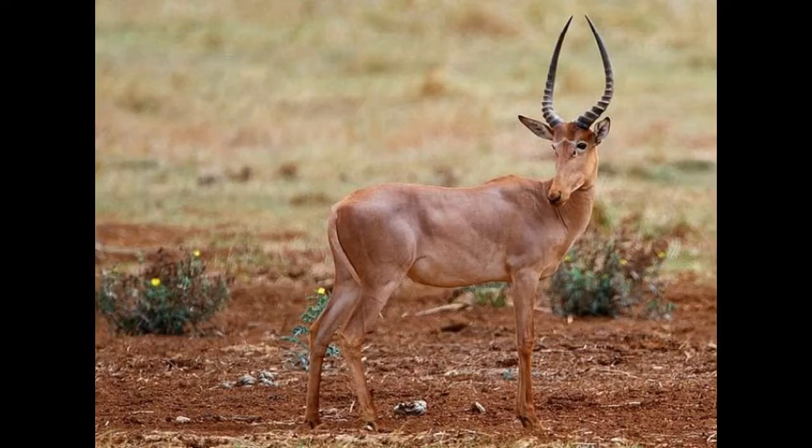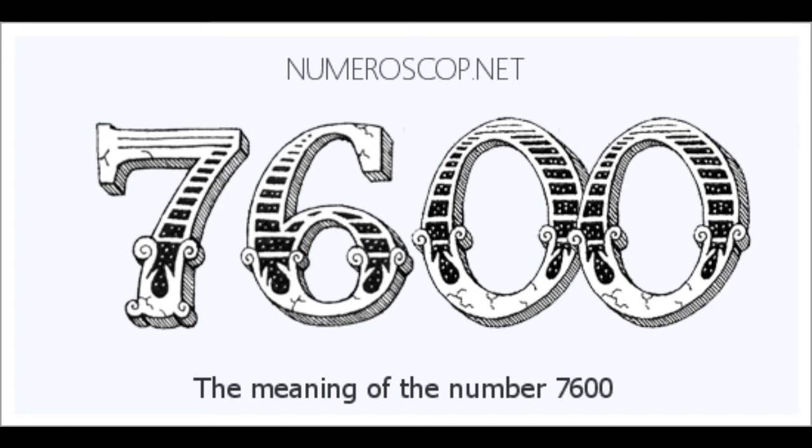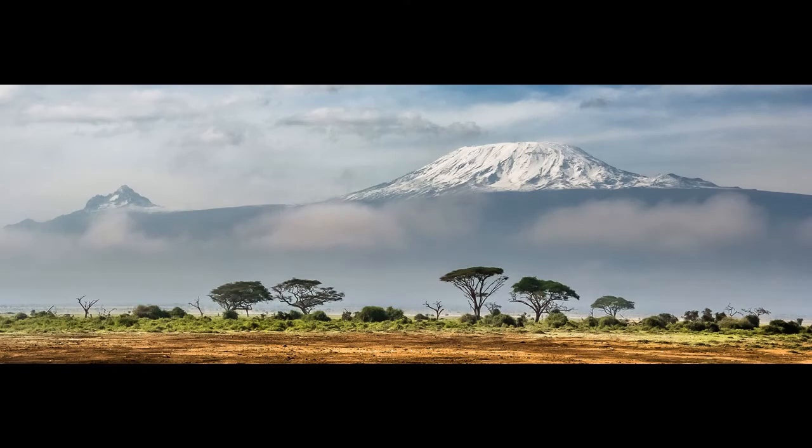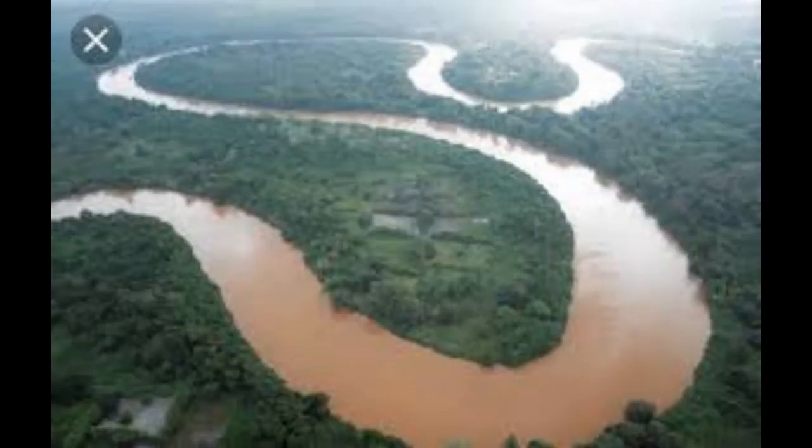Fun fact! Hirola are restricted to an area of 7,600 square kilometers along the border of Kenya and Somalia. In Kenya, the species is found in the Ijara, Garissa, Tana River, and Lamu districts.